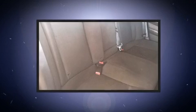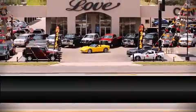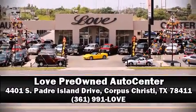A Carfax History Report provides you peace of mind by detailing information related to past owners and service records. Our sales reps are extremely helpful and knowledgeable. Call now to schedule a test drive.